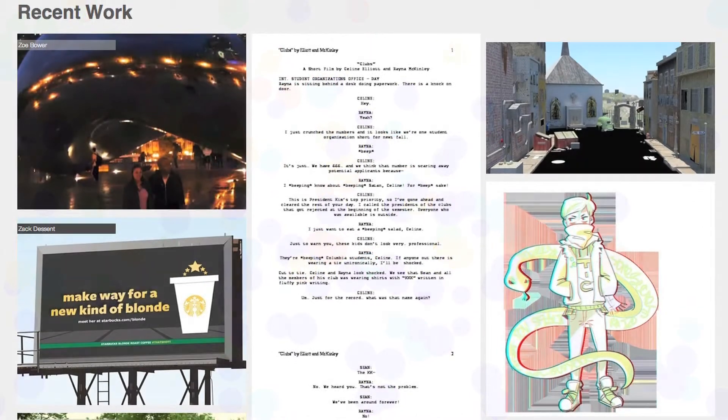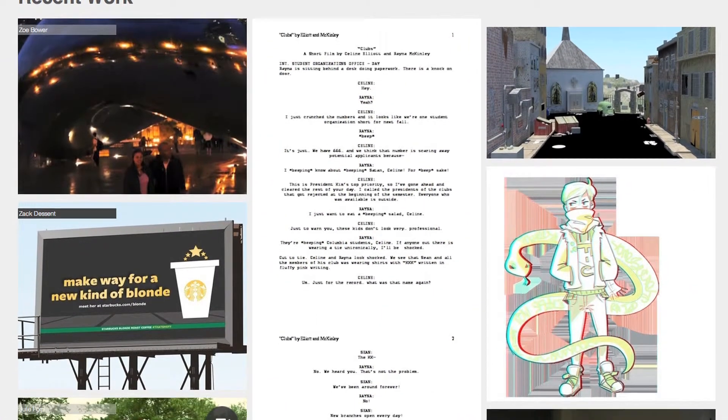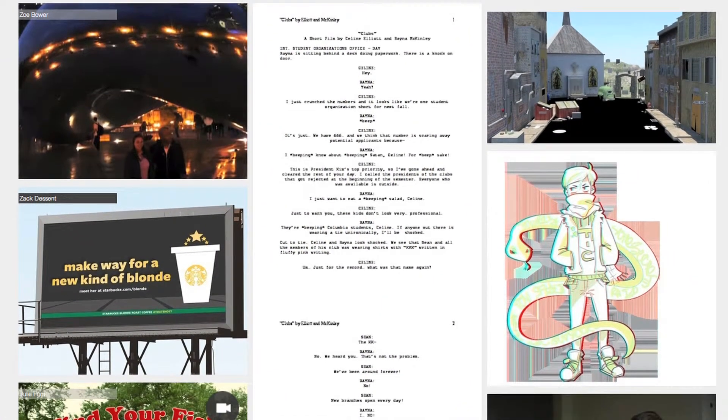And obviously the most noticeable feature is the new design. What we're trying to do is really push the student work a little more to the front, so you can actually get an idea of what students are doing.